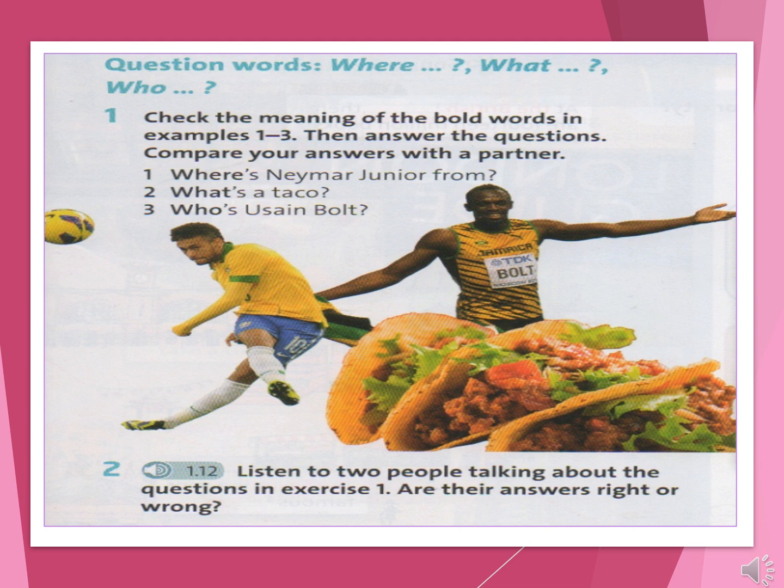Where's Neymar Jr. from? I think he's from Spain. And you? I'm not sure — I think he's from Brazil. Yes, that's right. He's from Brazil. Right then, what's a taco? I don't know. And you? I think it's an animal from Africa. An animal from Africa? I'm not sure. Is it food? Ah yes — it's Italian food.